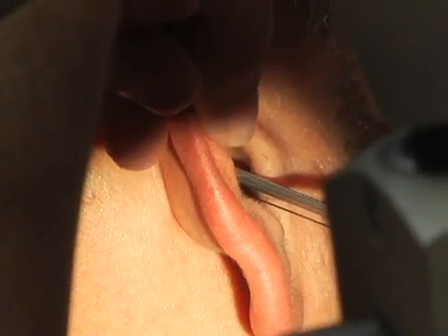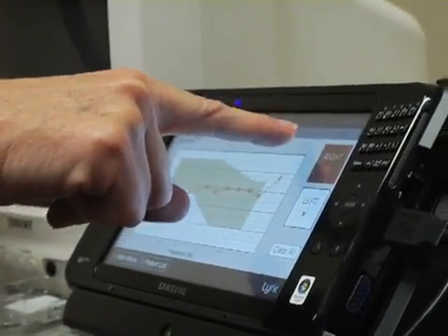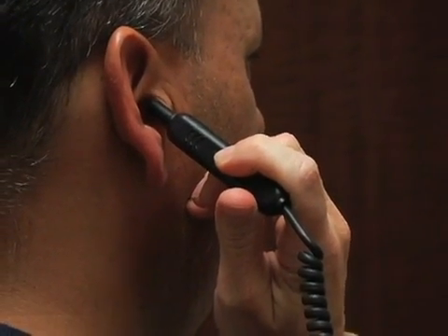The extended wear is completely invisible. It has an extended battery. I insert it and every two to four months I change it out. You don't have to clean them, you don't have to change the batteries, and you don't have to have daily care with them.